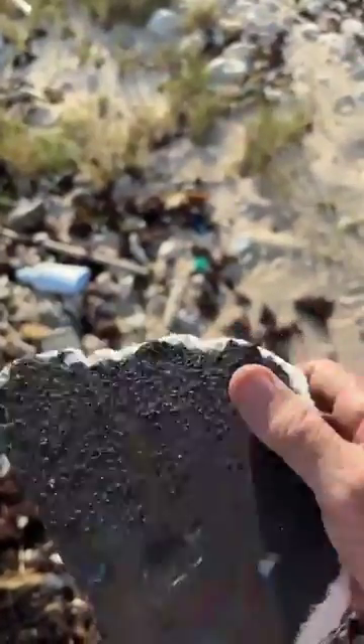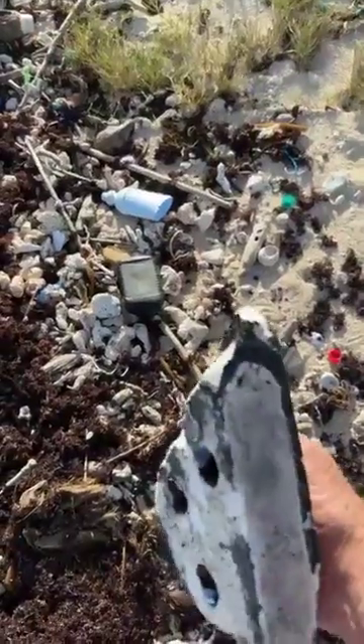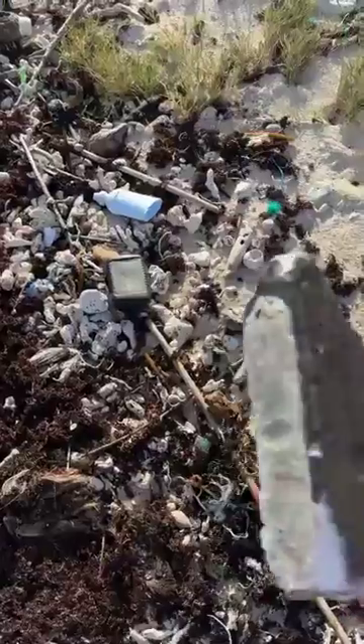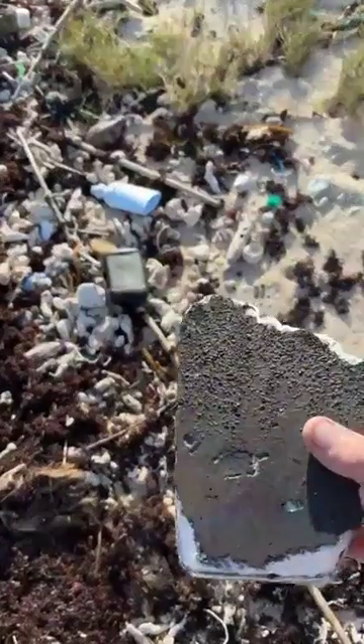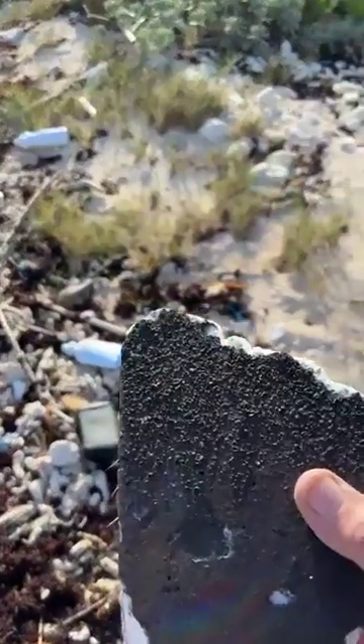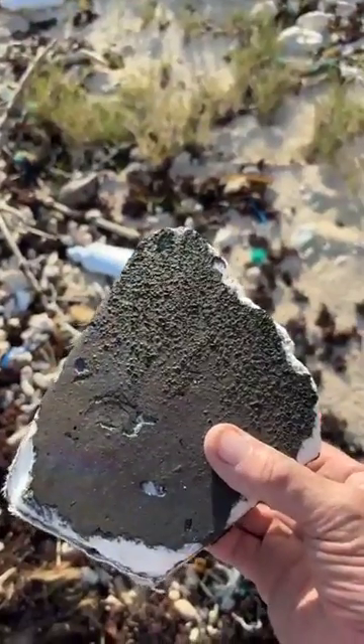It was doing 15,000 miles an hour when it was flight terminated and exploded over Puerto Rico. This piece is an edge piece of some sort — you can see the curve on it, it must have been right over the edge of the wing or something. It's pretty much a whole piece and I'm pretty excited about it.